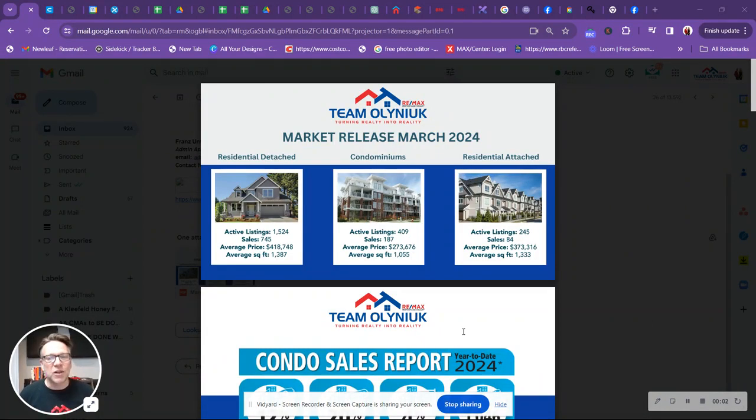Hello, Winnipeg. Let's talk about the real estate market numbers for 2024, March. All the numbers are in. We're going to go over residential detached, attached homes, and condominiums. There's going to be lots of information about what's going on in 2024 so far, as well as the month of March for real estate. All the data comes from MLS. I'm Stephen Olenek, Remax Performance Realty, and team leader of Team Olenek. All this information put together here is of my own opinion and not the opinion of Remax.